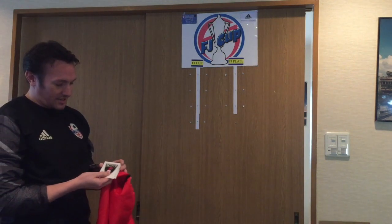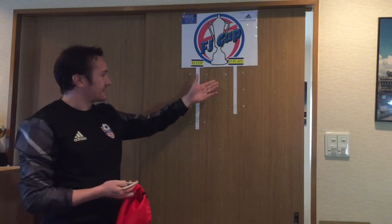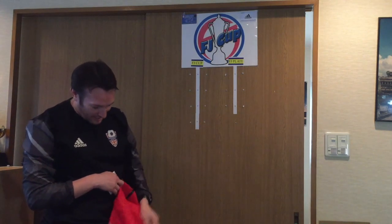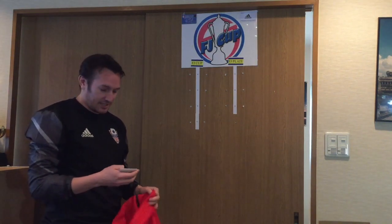We're going to start off with the plate. There are seven teams in the plate, so the last team left in the draw will be getting a bye straight into the semi-final. So let's start with the plate draw.